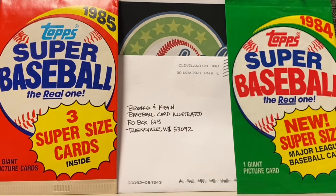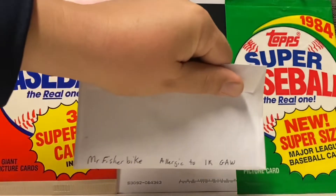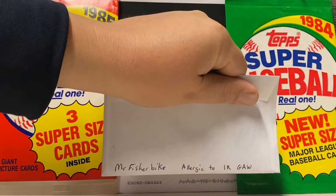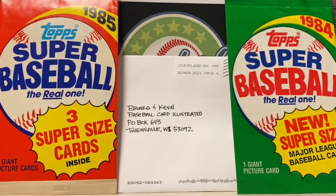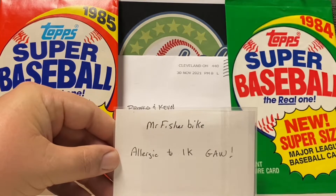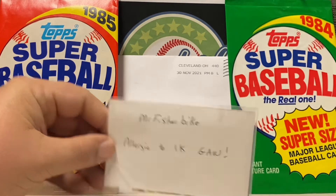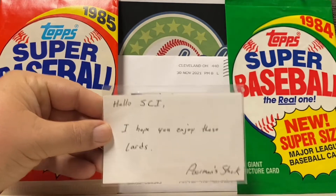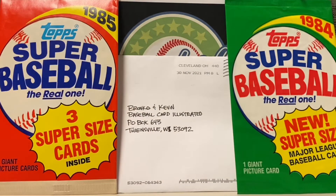Now let's get into the mail. The first thing is going to come to us from Poor Man's Stack, and this is part of the Mr. Fisher Bike Allergic to 1K contest that they're doing over there. If you haven't checked out that channel, go ahead and do that — it's definitely worth it. It's a little Baseball Card Illustrated, and I hope you enjoy these cards from Poor Man's Stack.